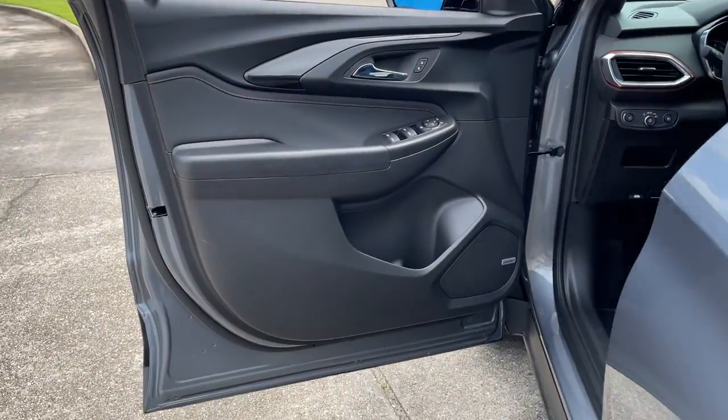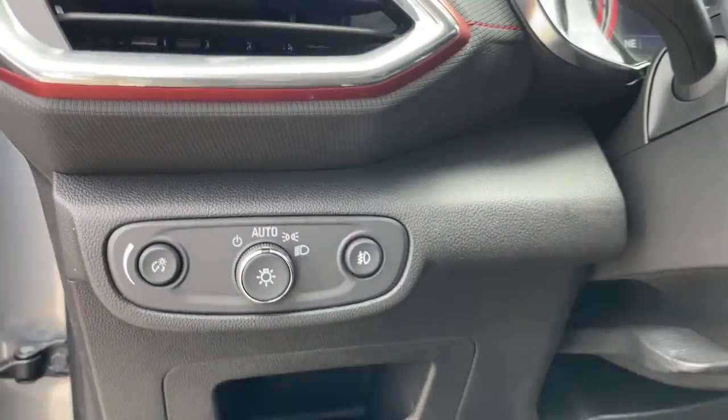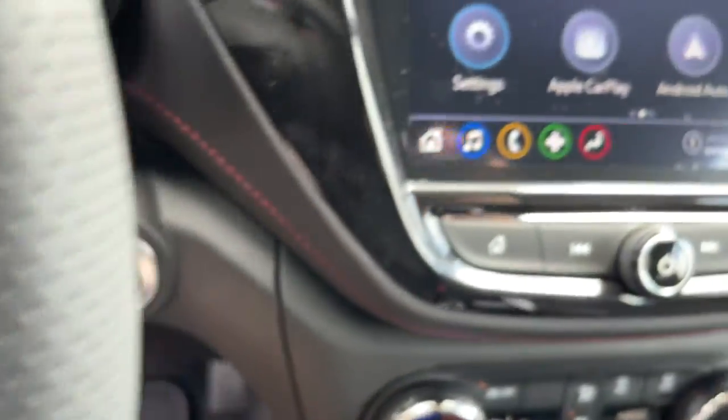The following are some of this vehicle's highlighted options: adaptive cruise control, electronic stability control, trip computer, bucket seats, power windows, four-wheel disc brakes, and power steering.